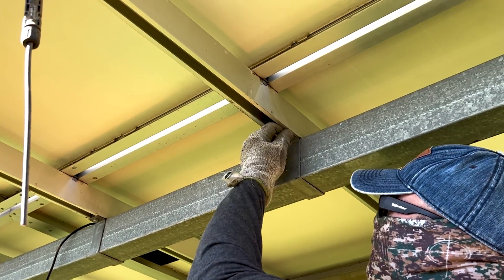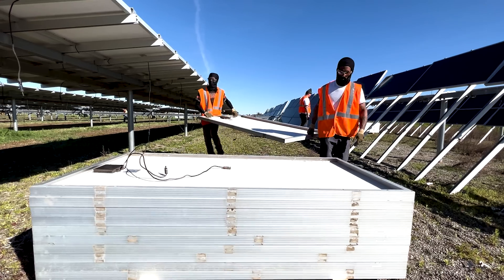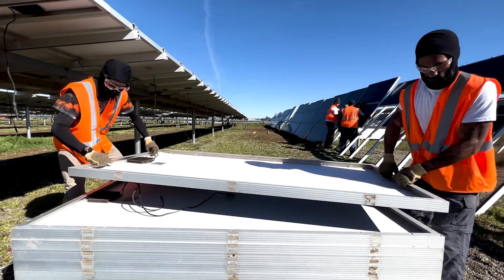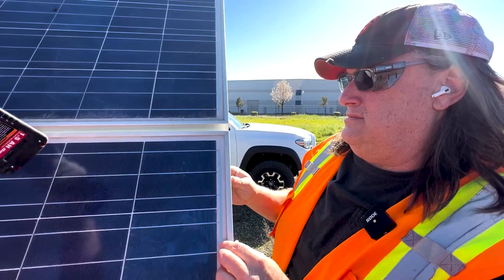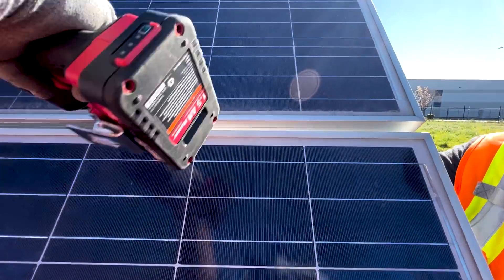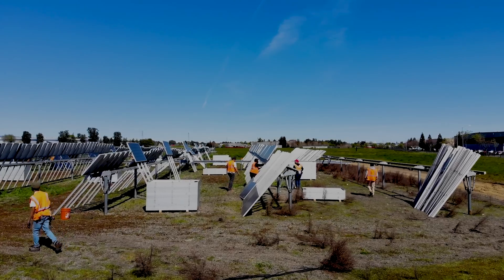We're out here in Vacaville, California today doing a decommissioning project on a solar plant with about 4,000 or so panels on about a five-acre site.